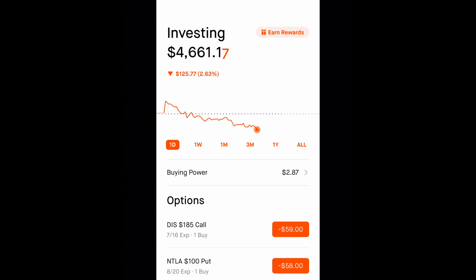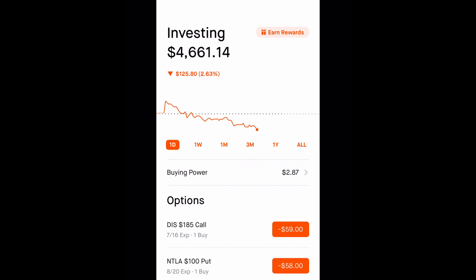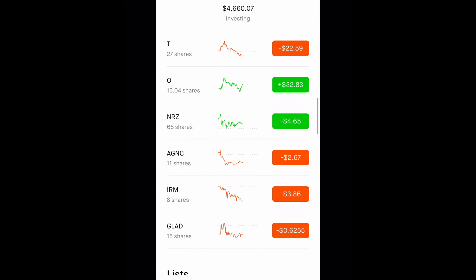Alright guys, so this is my portfolio here. I am just going to be doing a voiceover for this, just to make it nice and easy for everyone. So I have $4,661 right now in the portfolio. I am down almost 3% today just because I had some risky calls in there. But I will be fading out the options and just putting this one strictly as dividend investing. So let's hop right into the dividends.